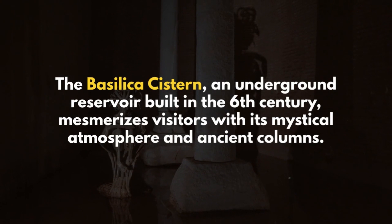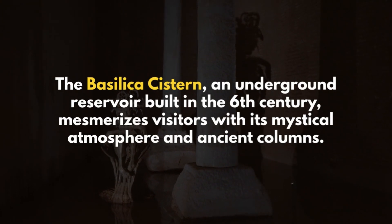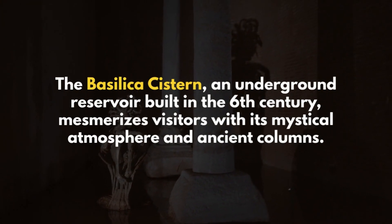The Basilica Cistern, an underground reservoir built in the 6th century, mesmerizes visitors with its mystical atmosphere and ancient columns.